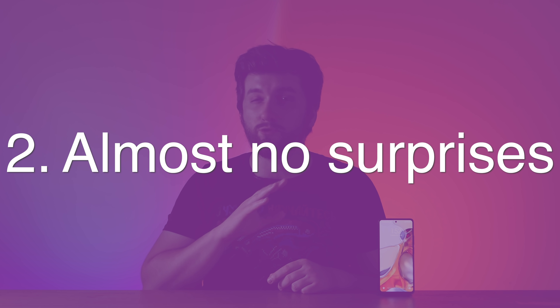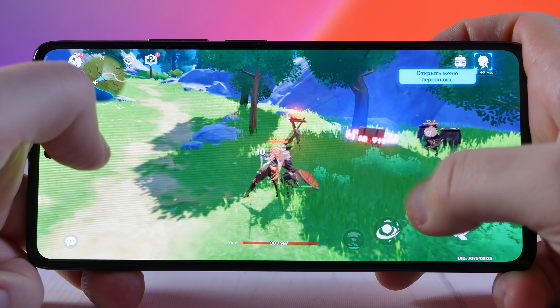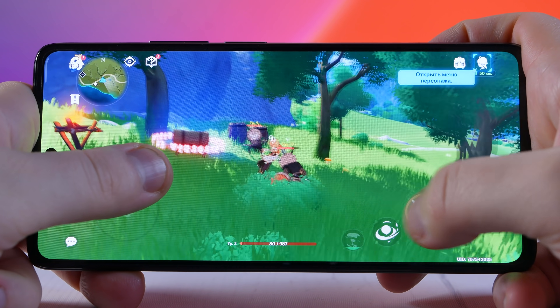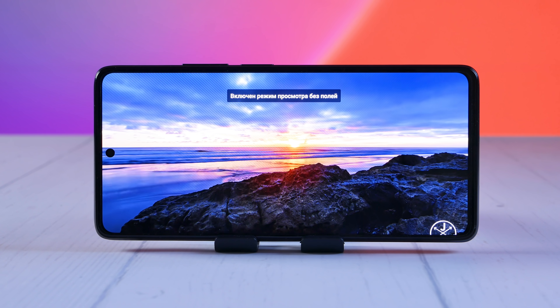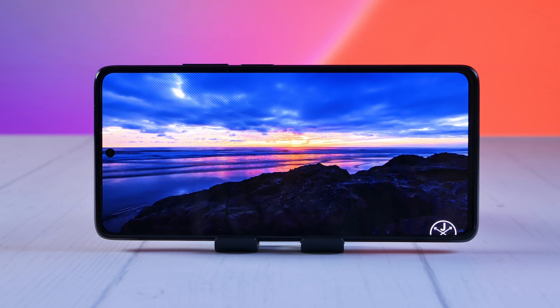Thing number 2: Almost no surprises. The 11T Pro has absolutely nothing breakthrough inside it — everything is pretty much previous gen. Good, but not astonishing. Snapdragon 888, not a plus model. RAM up to 12GB, storage up to 256GB. A 6.67-inch AMOLED screen, 120Hz with 480Hz for the sensor layer. Supports DC dimming, but only in 60Hz mode.